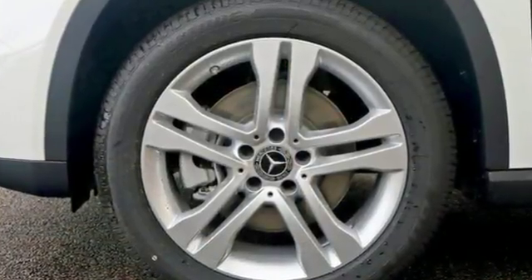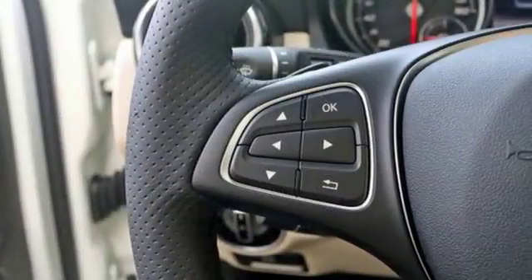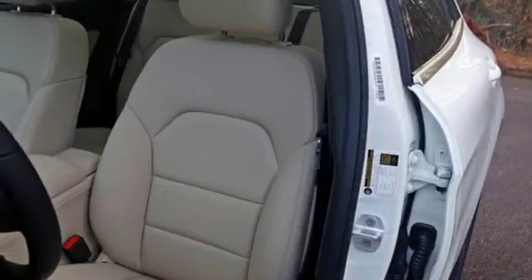Get in and get going with smart key with keyless start, a 2.0 liter turbo engine, a 7-speed DCT dual-clutch automatic transmission, and dynamic select which allows you to choose between eco, sport, and manual modes.